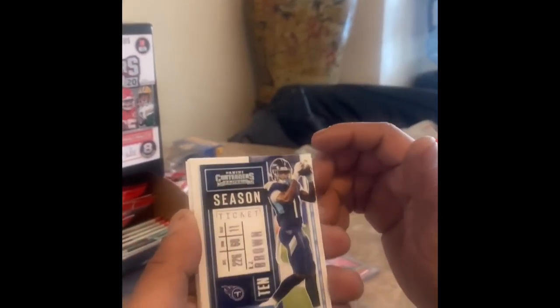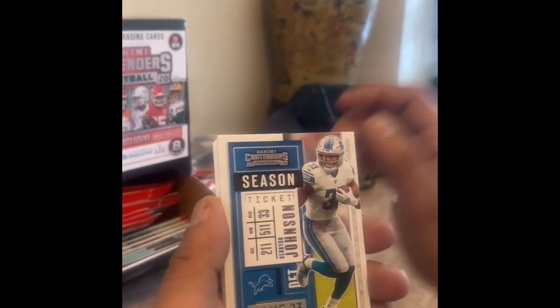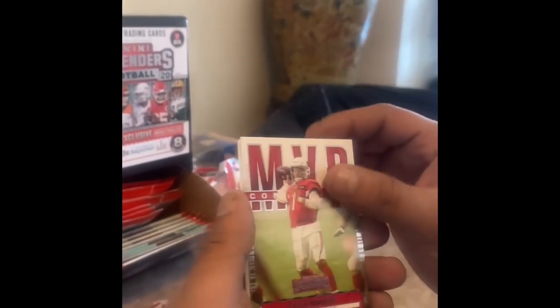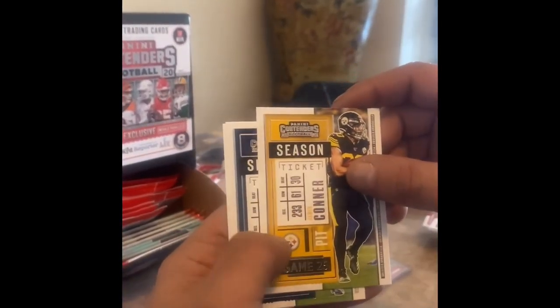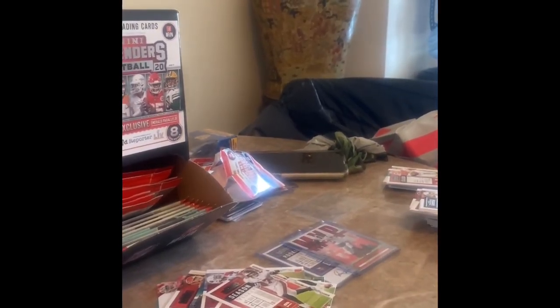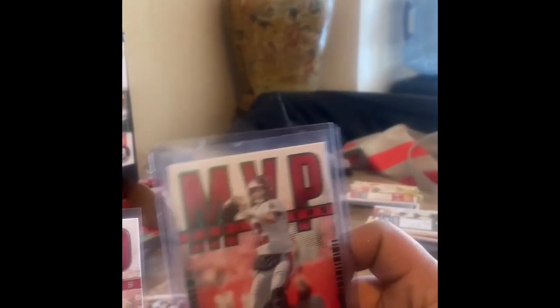It would be a nice hit to get a Justin Jefferson season ticket. Kevin Johnson, Casey Weldon — MVP Kyler Murray, the insert, we'll sleeve him up. Darius Leonard, James Connor, Amari Cooper, Derrick Carr — I'll sleeve him up. See the difference: this one has that green emerald shine and this one doesn't, so these are a little more rare when they're in the green.